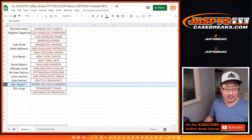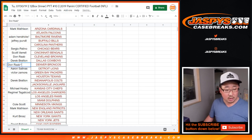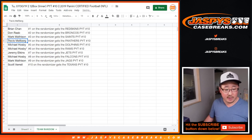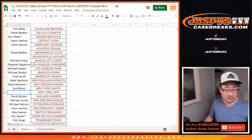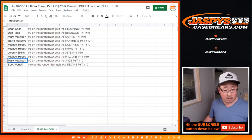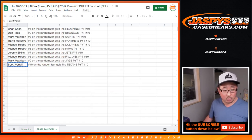Brian, you have the Redskins. Pick Your Team 10. Don with the Broncos. Mark Madsen with the Saints. Travis with the Panthers. Michael with the Dolphins and Rams. Jeremy Elkins with the Jets. Michael Hosby again with the Falcons. Mark Madsen with the Jags. And last but not least, Scott with the Texans.